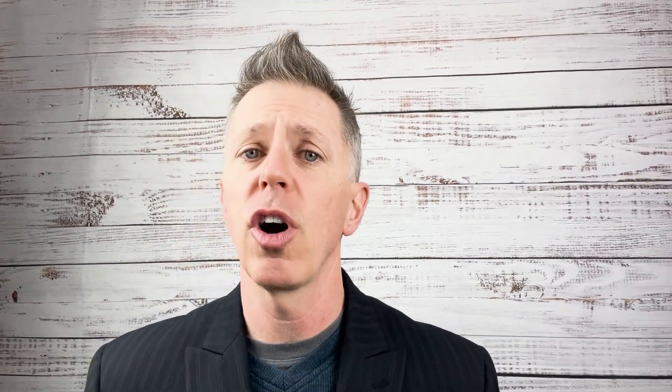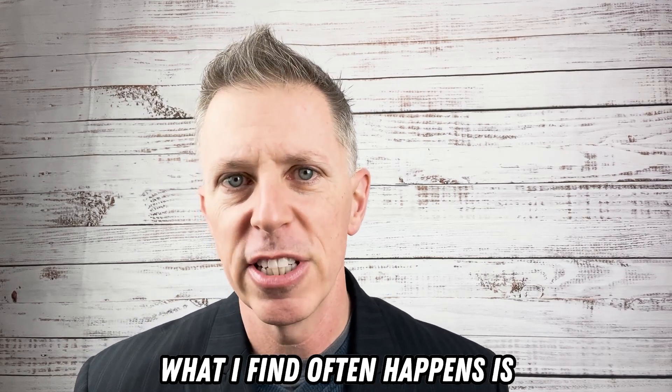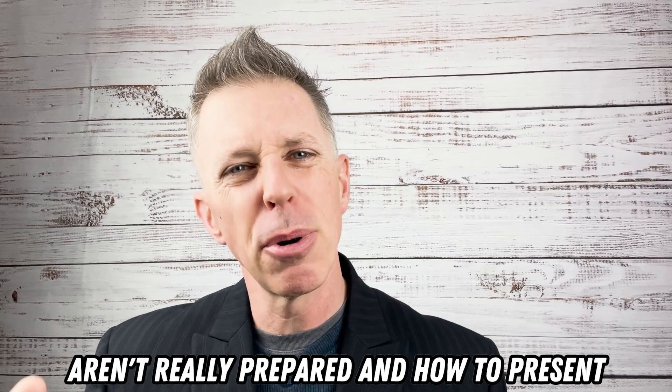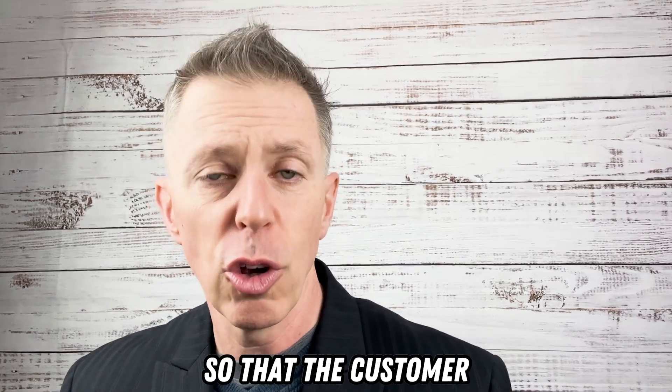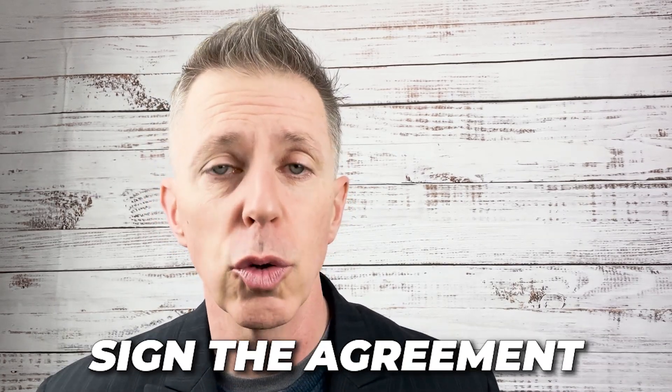What I find often happens is sales professionals aren't really prepared on how to present the cross-sell so that the customer or client says, 'You know what? That's a good idea. Let's investigate. Let's move on with that. Let's move forward. Let's sign the agreement.'